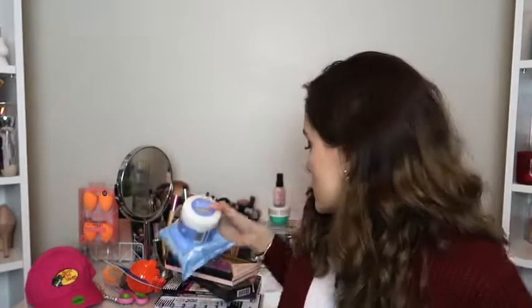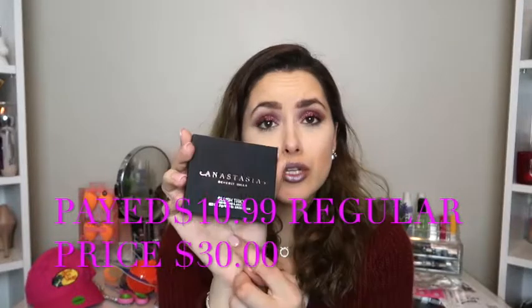I got some makeup remover — the Neutrogena cleansing towels. These ones are really good; I really like these makeup wipes. I also tried their eye makeup remover pads, so I got those as well. They were only $2.99 and the makeup wipes were $3.99, so I was like, let me just try it out and see. I'm probably going to try these tonight. Then I got the Anastasia Beverly Hills blush trio.